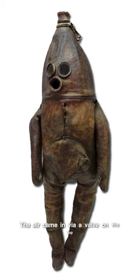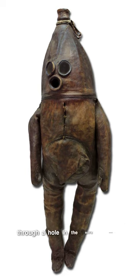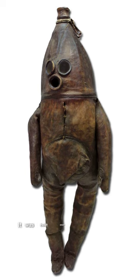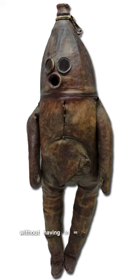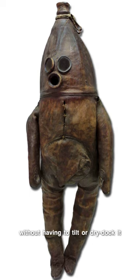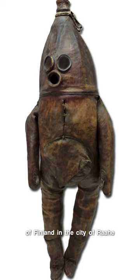The air came in via a valve on the top, and the diver was squeezing into the diving suit through a hole in the suit's stomach. It was built around the 18th century in Finland and presumably was used to inspect ship's bottoms without having to tilt or dry dock. Currently it's exhibited in the oldest museum of Finland in the city of Rahe.